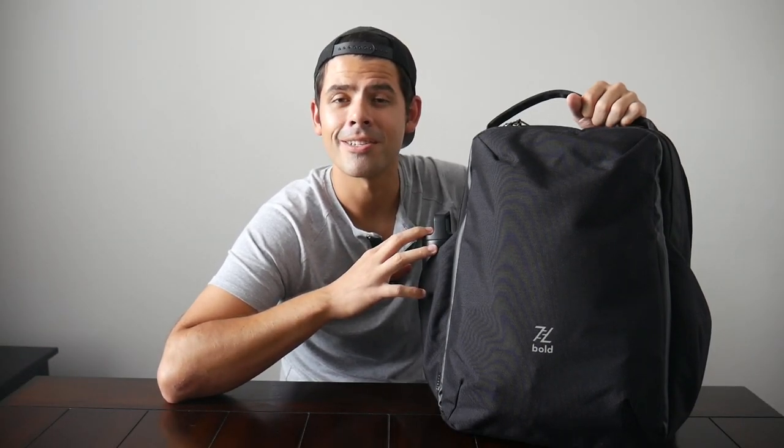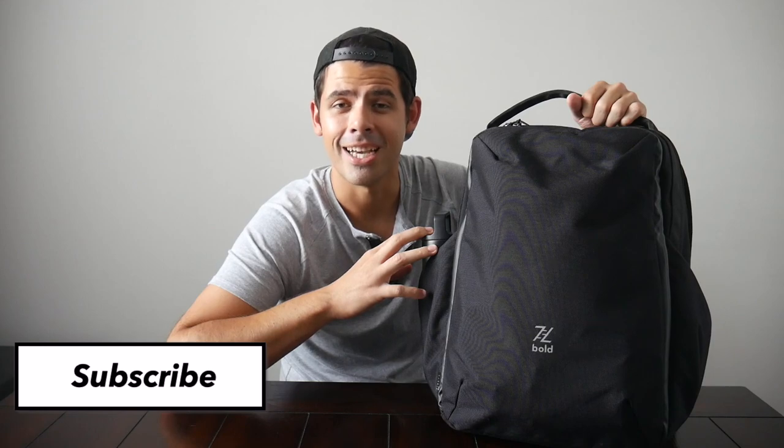If you're new to the channel, welcome. My name is Danny, and on this channel we love reviewing popular travel and everyday carry gear. If you like these types of videos and you'd be interested in seeing more, please consider subscribing as it helps the channel out a lot. So with all that being said, let's go ahead and jump in.